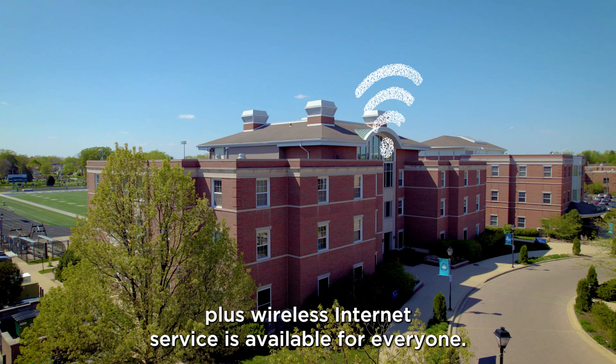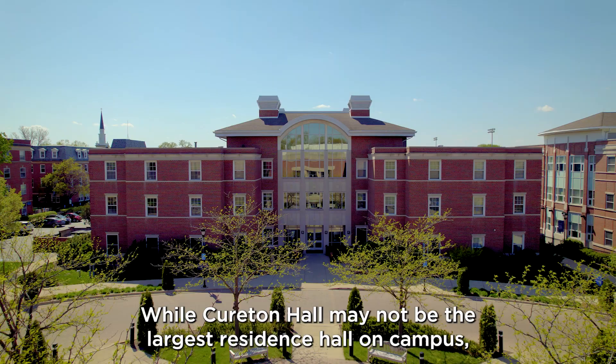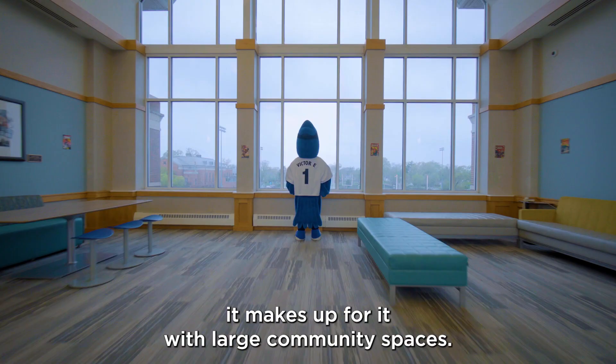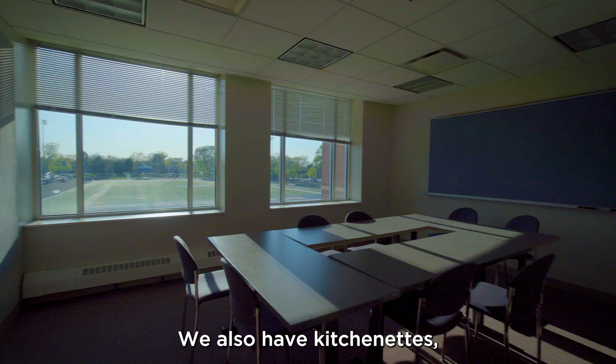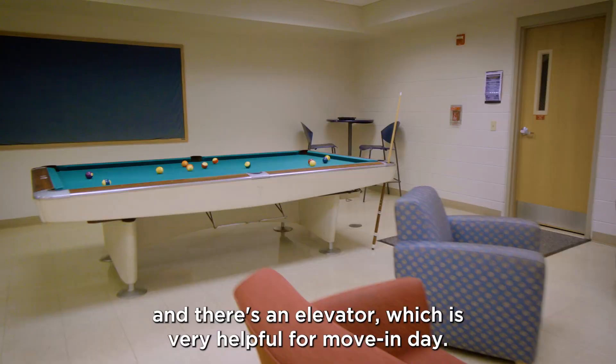While Kyrton Hall may not be the largest residence hall on campus, it makes up for it with large community spaces. All of our lounges have a TV and DVD setup. We also have kitchenettes, study rooms on the second floor, a recreation area in the lower level, and there's an elevator, which is very helpful for move-in day.